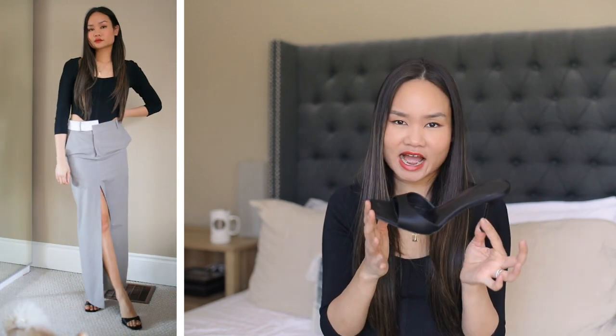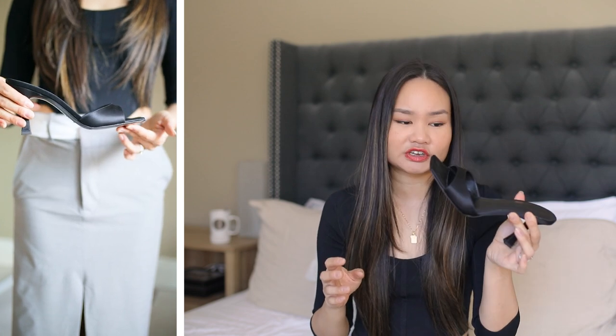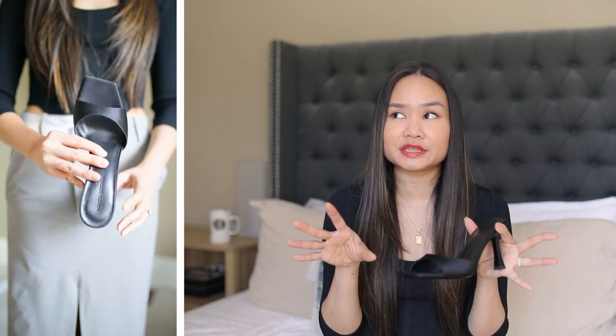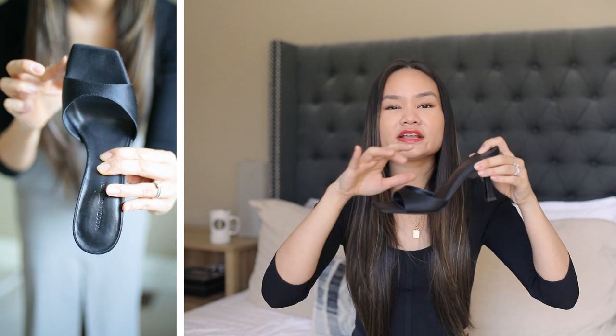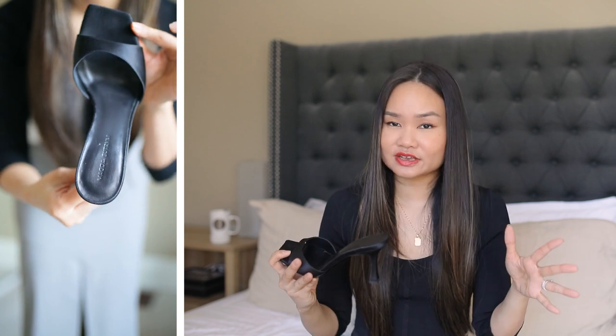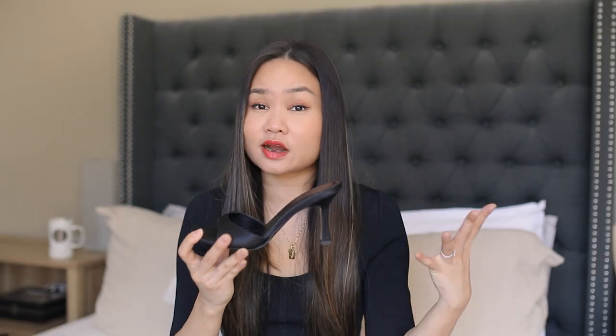I went ahead and got these in a size 37.5 because that was the recommended sizing on the website. They don't fit — they're really big. It fit comfortably when I first put them on, but after walking around for just a few minutes my heels started to slide forward and I had so much space in the back that my heels were slipping off. I have really weak ankles, so that's a risk for rolling. Also, because my feet slide forward they no longer fit into the arch, which is important for me since I have very high arches.